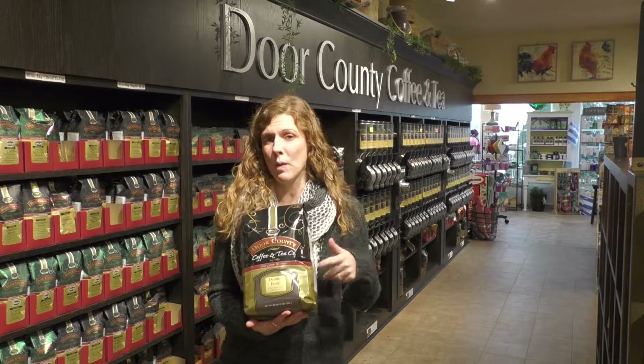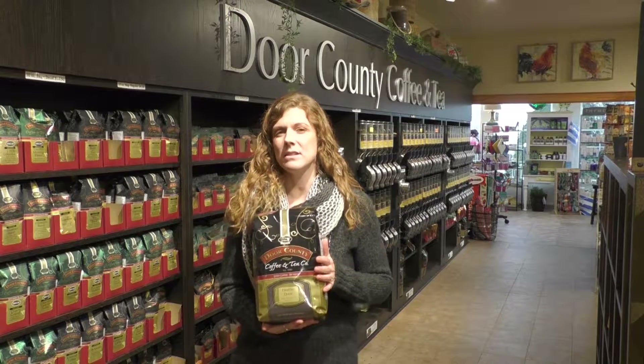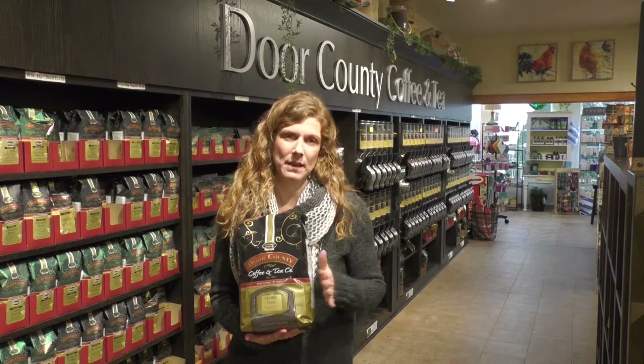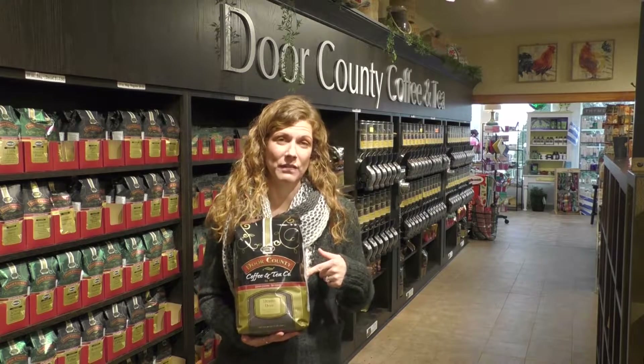This is a bag of ground coffee, so all the beans are ground and it's ready for you to use. It's going to get about 53 pots out of this bag, so if it's a coffee that you love, the five-pound bag is definitely the way to do it.